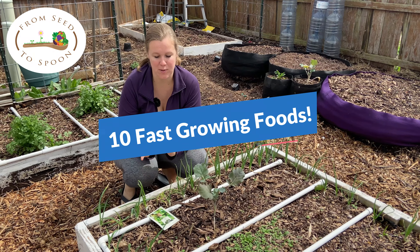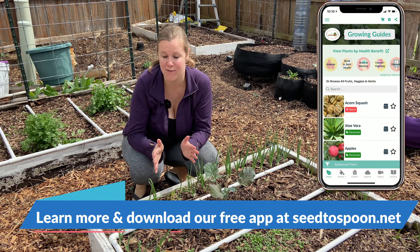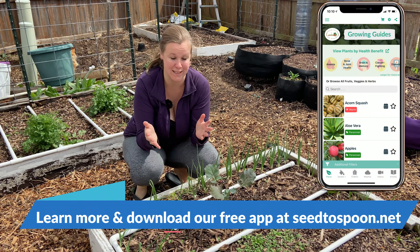Hey everybody, today we are going to talk about 10 plants that you can start today in most places and have some food within like a month or two.